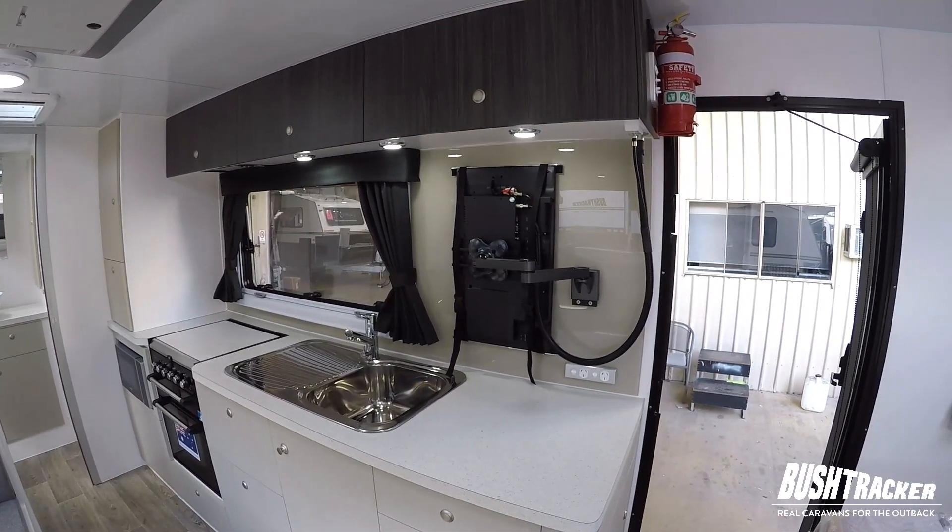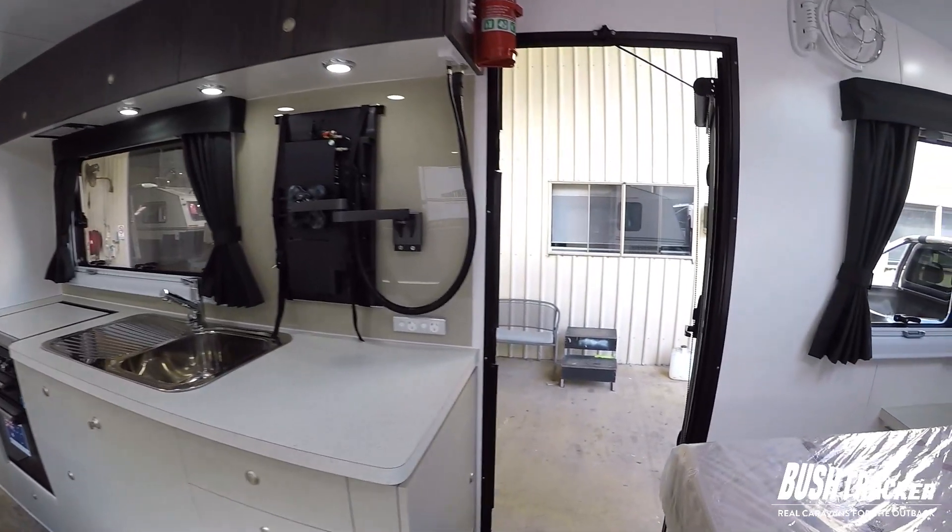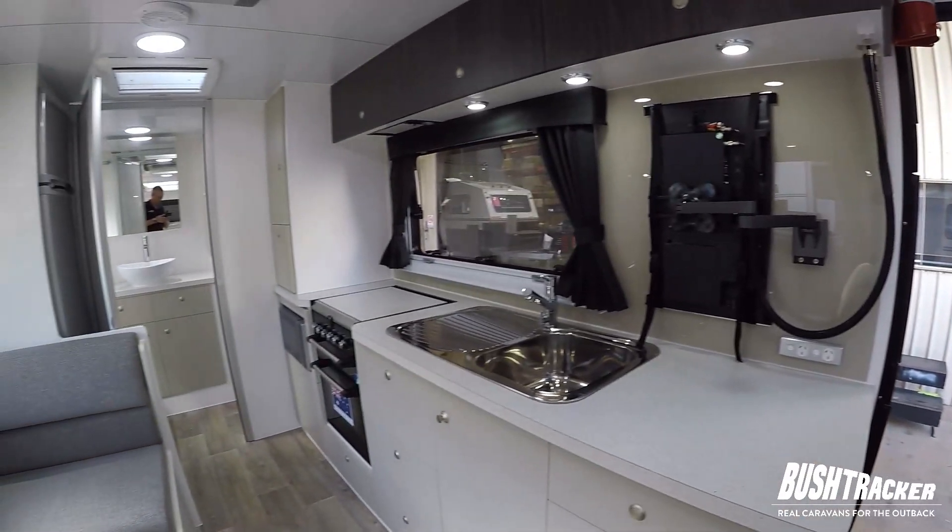On the kitchen wall you've also got your TV. So that's the van — I hope you enjoyed watching and we'll talk to you again soon. Thanks, bye-bye.